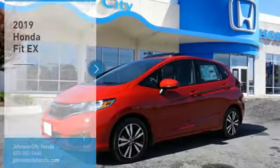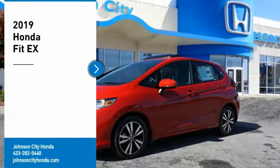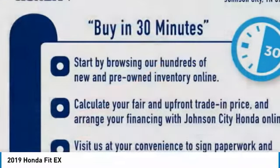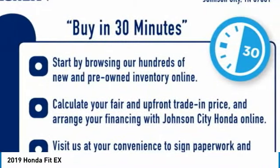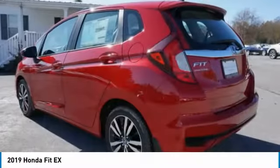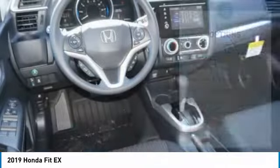Johnson City. Stop by and take a look at the 2019 FIT. The FIT was engineered to be useful, efficient, and reliable. But its most important attribute is its innate charm and coolness. Here are some of this vehicle's great options.